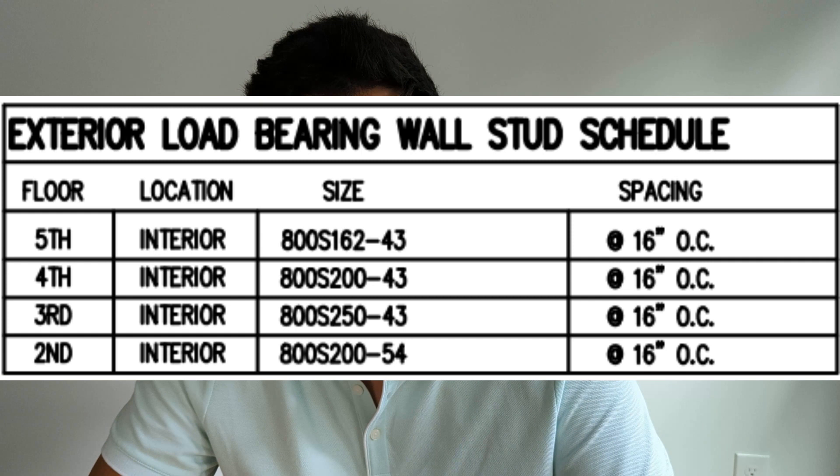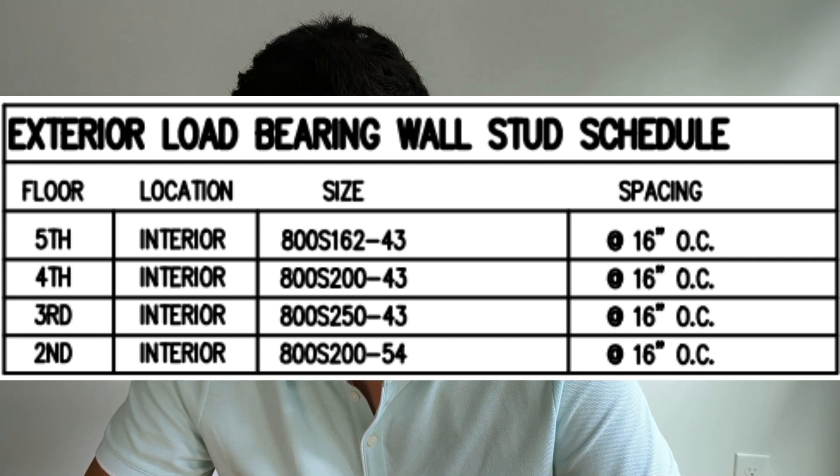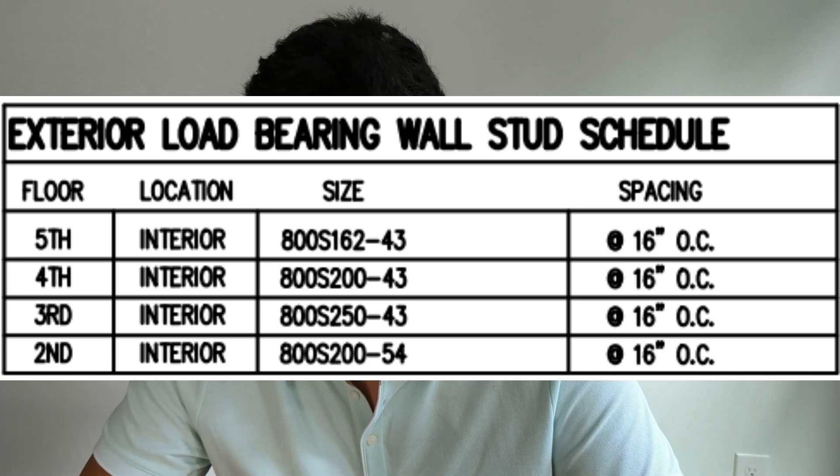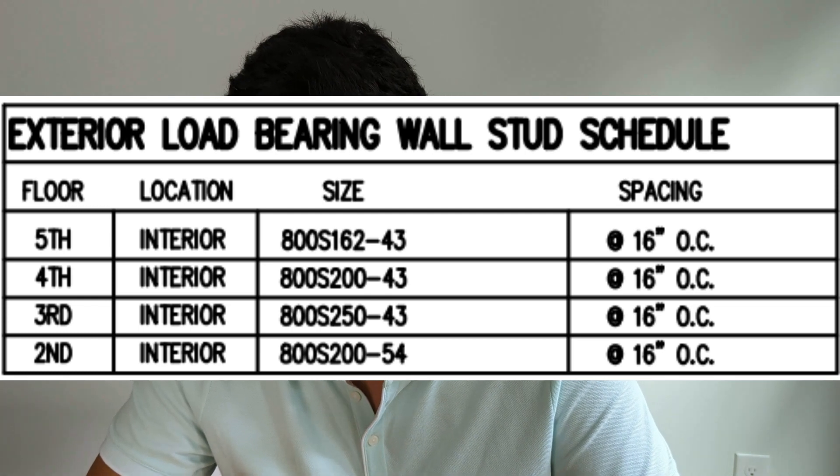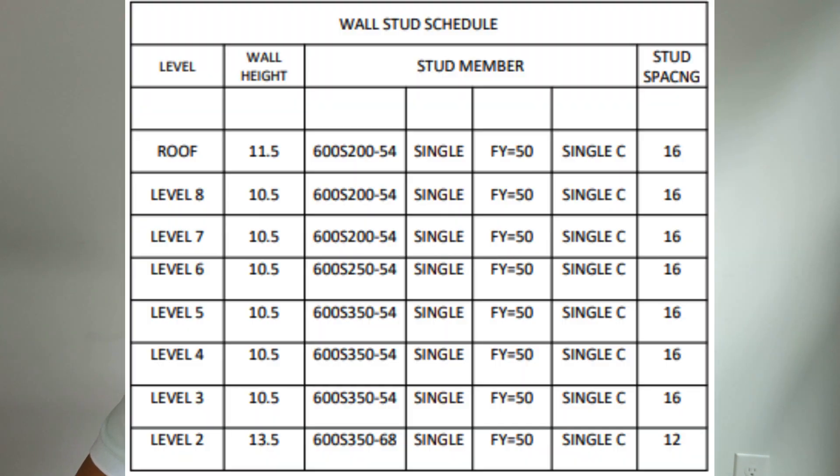Here are some examples of wall schedules. In this case, they're using eight-inch studs instead of six-inch. They're also varying the stud flange from floor to floor, and they're using 16 gauge on the first floor, 18 on the second, third, and fourth floor. Here is a taller building where they're doing something similar — this is an eight-floor building. In this case, they are starting out with a 14 gauge stud on the first floor with a three-and-a-half-inch flange, decreasing to 16 gauge when they move up a floor, and then decreasing the flange size all the way down to a six-inch stud with a two-inch flange.